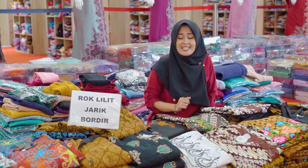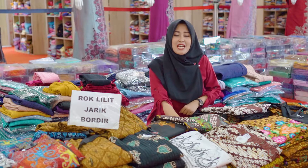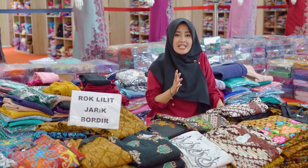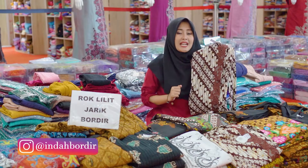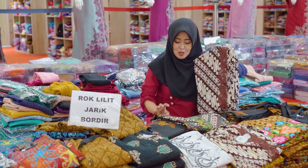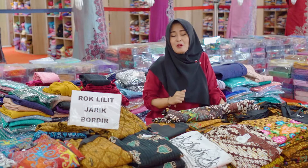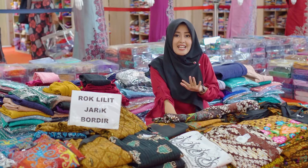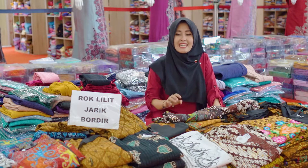Dan yang ketiga, di sini ada rock Lilith motif jarik. Yang membedakan dengan rock Lilith motif jarik pada umumnya, kalau biasanya tidak memiliki bordir, nah di sini terdapat tambahan aplikasi bordir pada bagian depannya. Ada yang memiliki bordir senada, dan juga ada yang menggunakan bordir kombinasi warna. Untuk bahannya menggunakan bahan katun yang nyaman. Untuk harganya, dengan harga Rp200.000 kalian sudah bisa memiliki rock cantik ini.